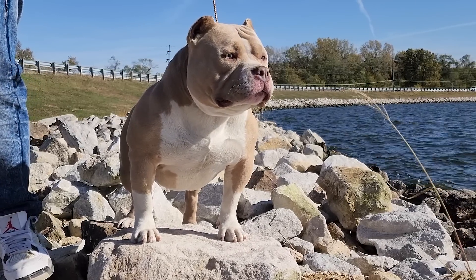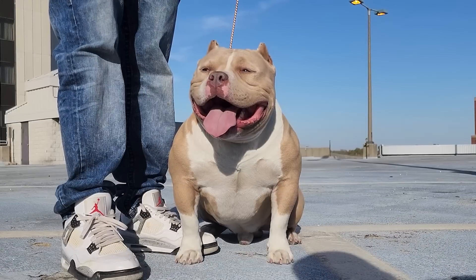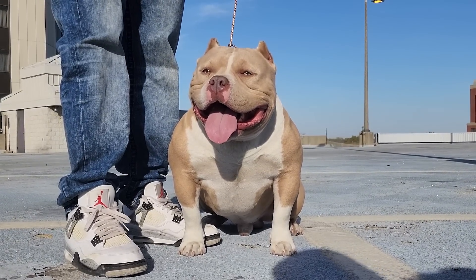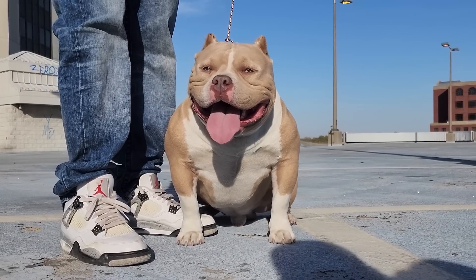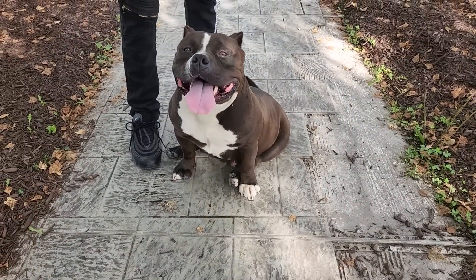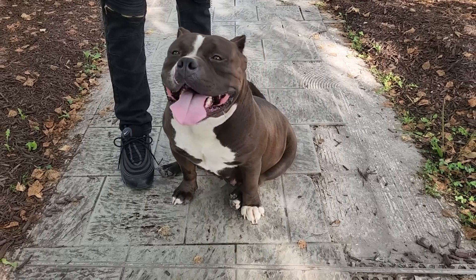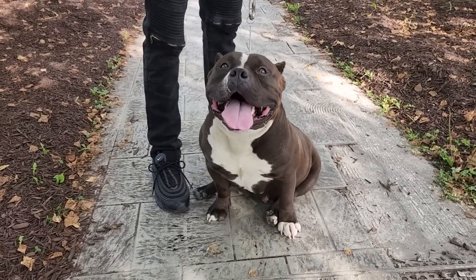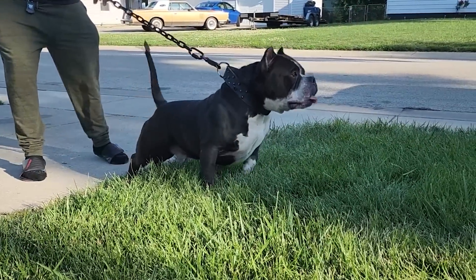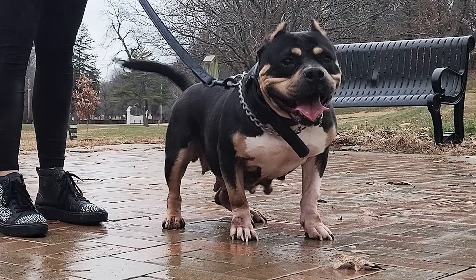What's up everybody, this is Dayton from Killinois Kennels coming back at you guys with another banger. In today's video we're going to be breaking down the prices of our next drop of American Bully puppies. This right here is going to be the father of the first litter — our boy Killinois Kennels Big Business — and this right here is going to be the mother — our girl Killinois Duchess. This right here is going to be the father of the second litter — our boy Killinois Kennels Tasmanian Panda — and the mother is our girl Killinois Kennels Mia.